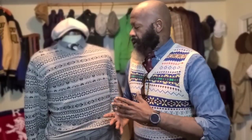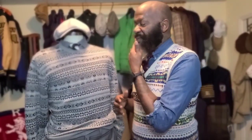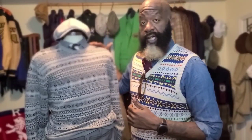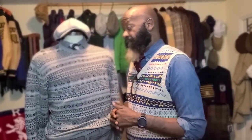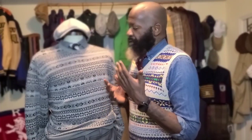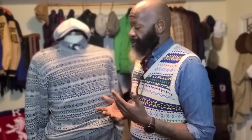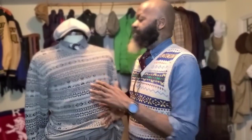This particular Fair Isle sweater — long sleeve, not a vest — is a crewneck. That was honestly the only reason I bought this sweater about four years ago. It's got gray tones and gray hues throughout, which attracted me, but what made me go ahead and purchase it was the fact that it was a crewneck.